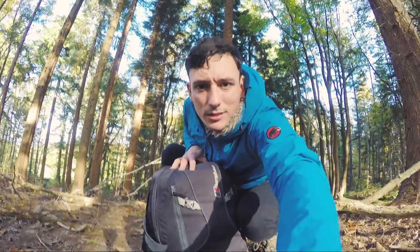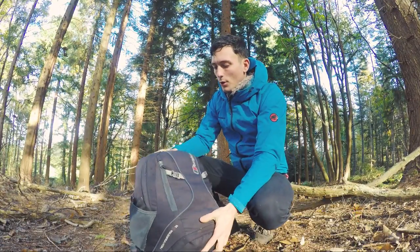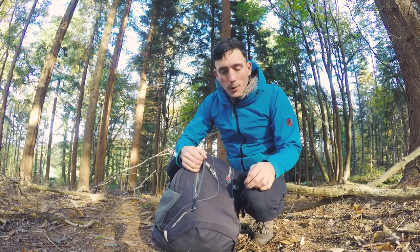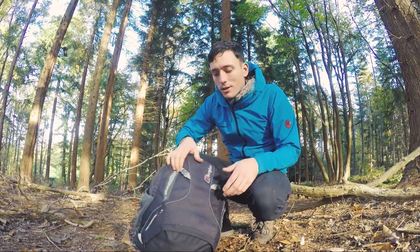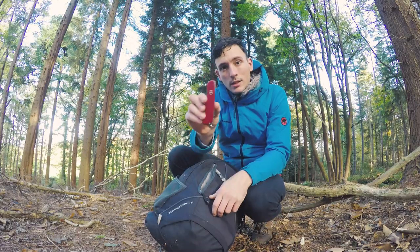Before I open up the actual bag I want to show you what's in this front pocket. It's not the most accessible front pocket — you'd probably think it'd be much better to have one of those big pockets on the front — but it suits me well.